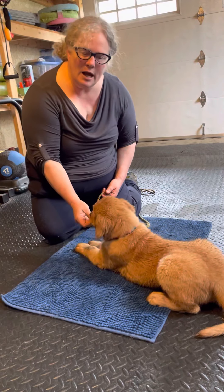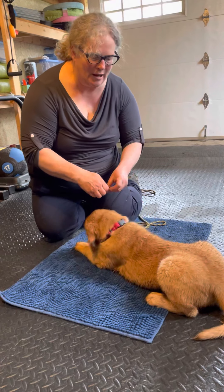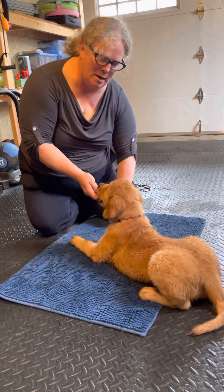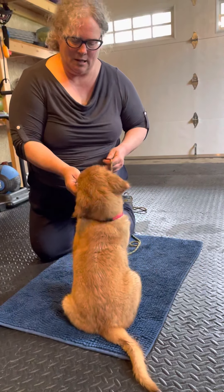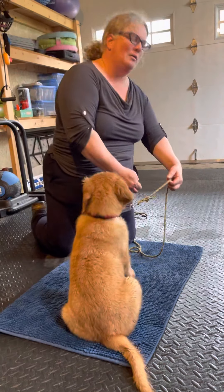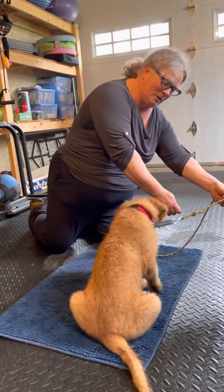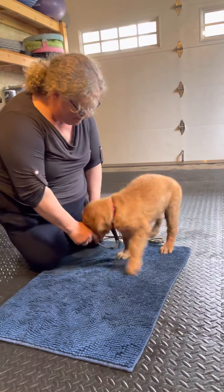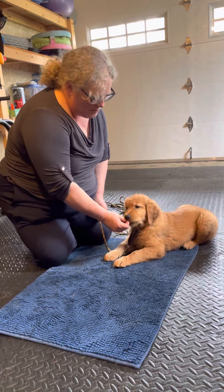One thing you might notice is I'm not actually telling him to do this behavior. I know all the books say tell the puppy 'sit' and raise the treat, or tell the puppy 'down' and lower the treat — I don't bother. I just get the behavior, and when the behavior is accurate, fast, and confident, and I'm confident it's going to happen, then I will add a cue.